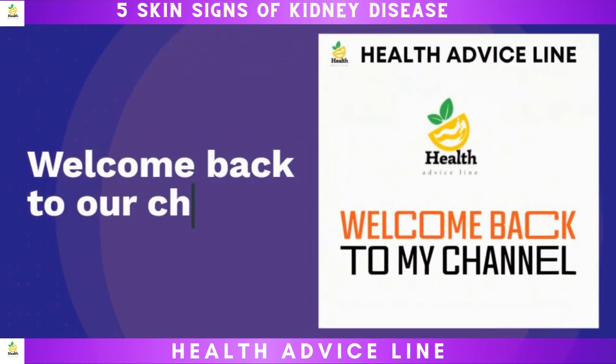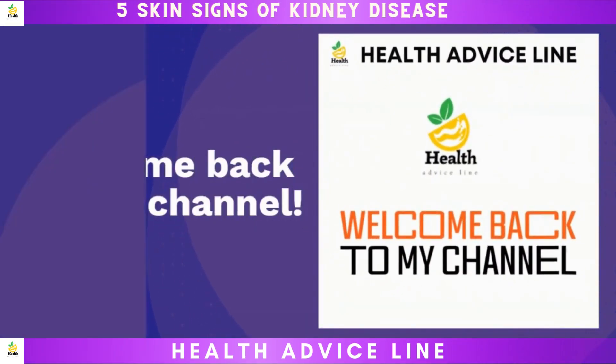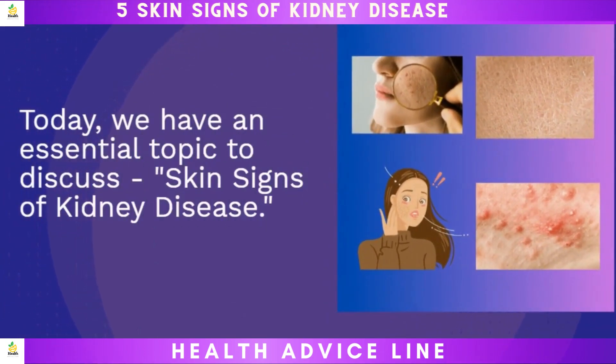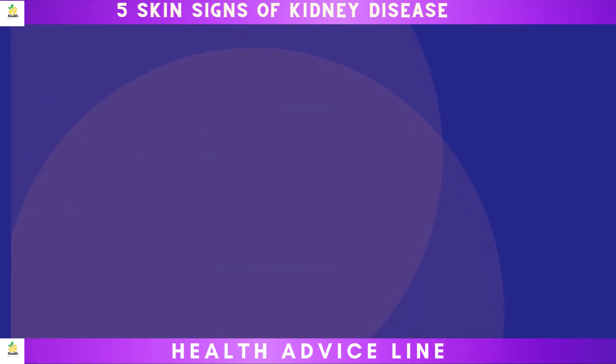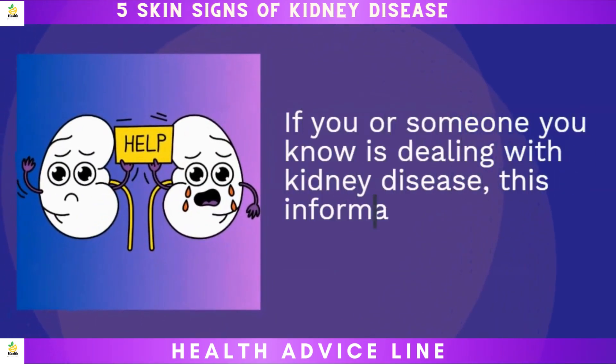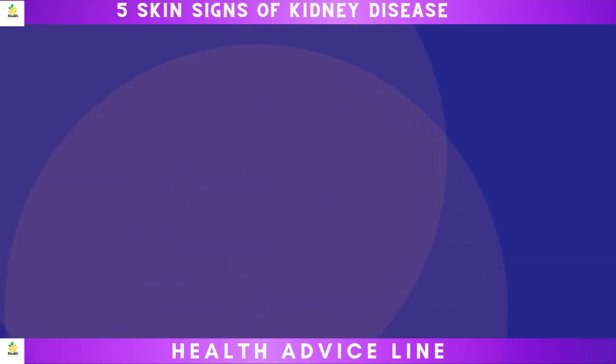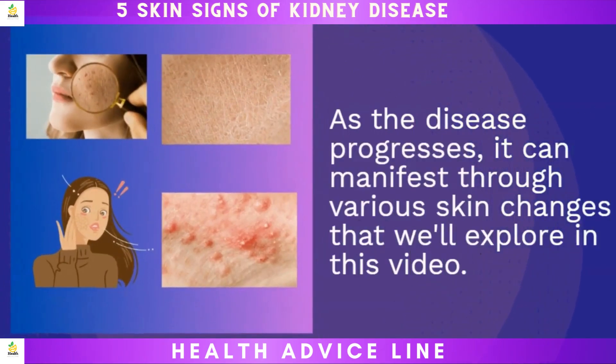Welcome back to our channel. Today, we have an essential topic to discuss: skin signs of kidney disease. If you or someone you know is dealing with kidney disease, this information could be crucial. As the disease progresses, it can manifest through various skin changes that we will explore in this video.